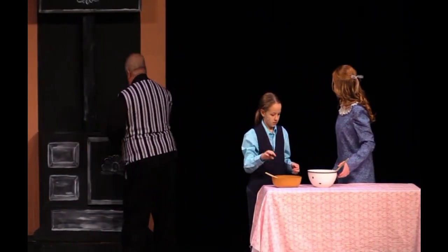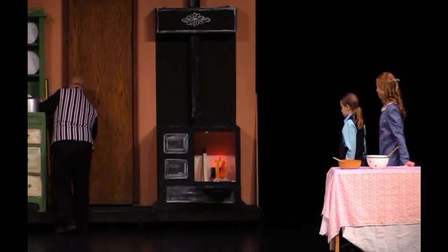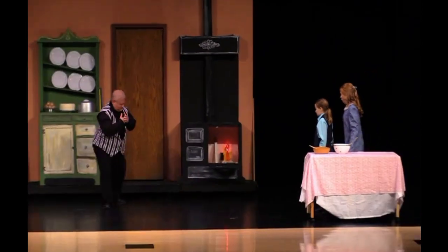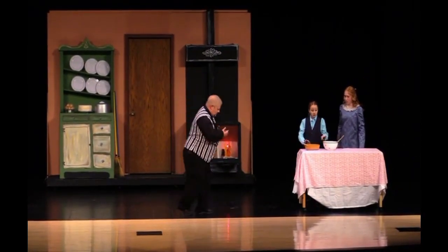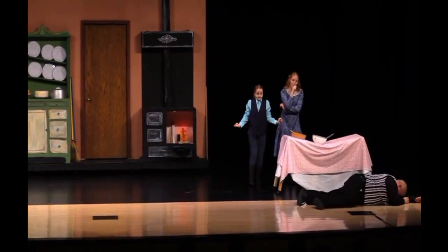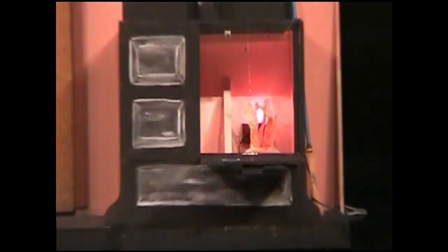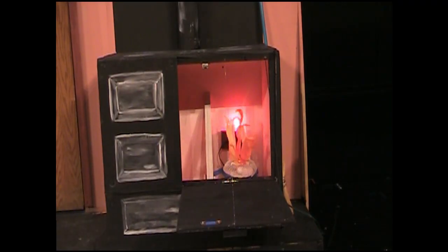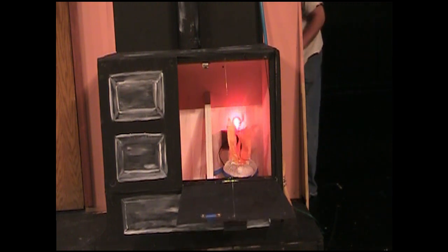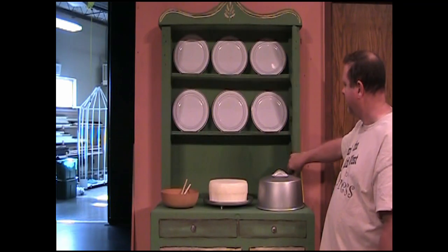Then comes a very fun scene where Robertson destroys the kitchen. The stove was held shut with a magnet latch and Robertson just threw it open. Inside was a fan with streamers and some red light bulbs to give it that fiery look. When Mary fixed it, all we did was pull the door shut with a string from behind.